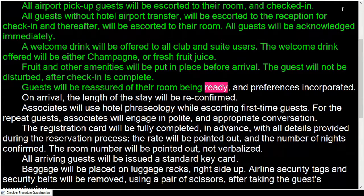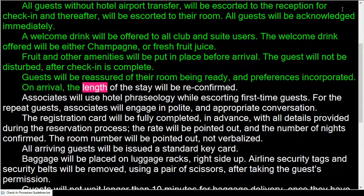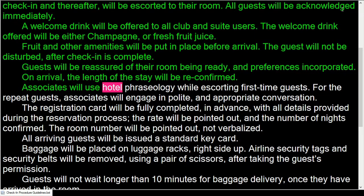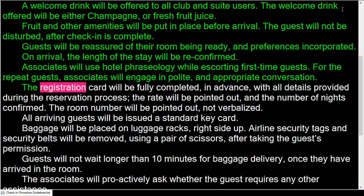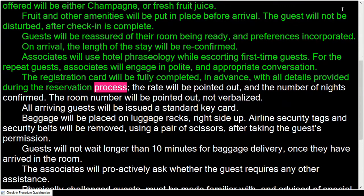The guest will not be disturbed after check-in is complete. Guests will be reassured of their room being ready and preferences incorporated on arrival. The length of stay will be reconfirmed. Associates will use hotel phraseology while escorting first-time guests. For repeat guests, associates will engage in polite and appropriate conversation.